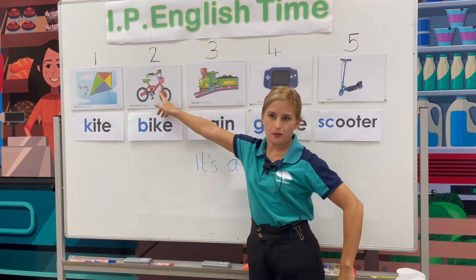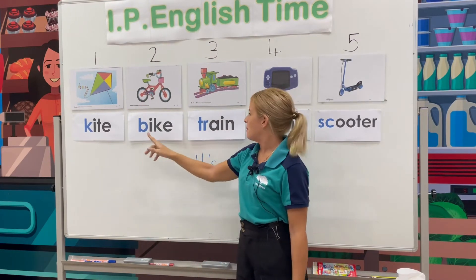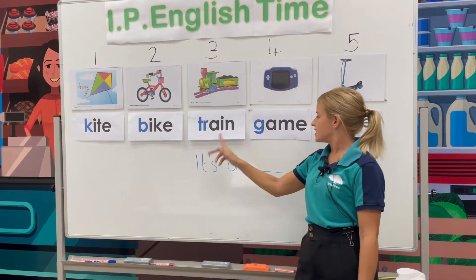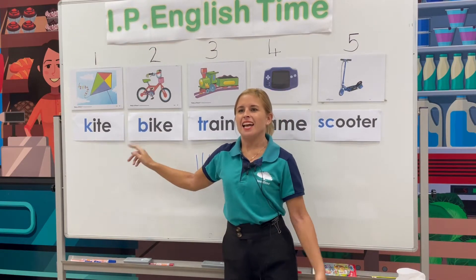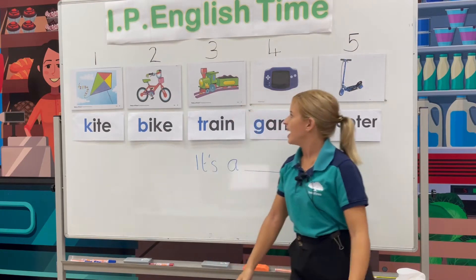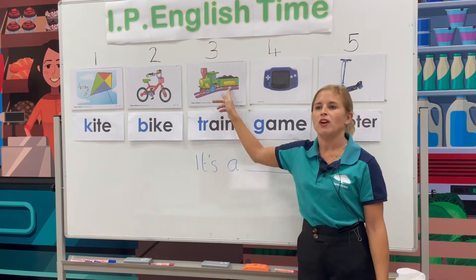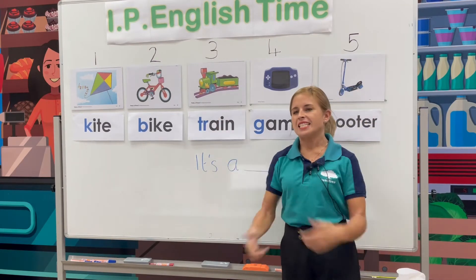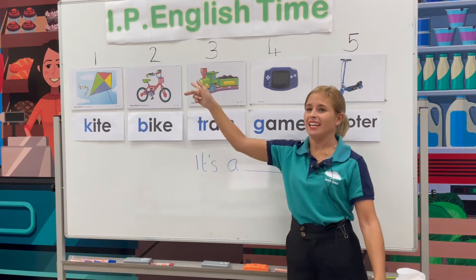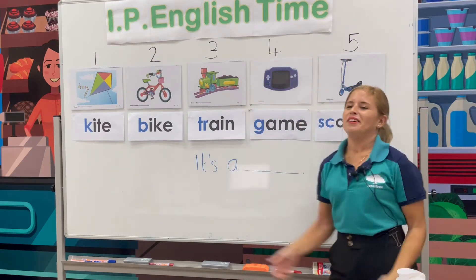Number two. It's a bike. Beginning letter B, B-bike. We say: it's a bike. It's a bike. Very good. Number three. Train, train, train. Let's say the sentence. It's a train. Can you repeat? It's a train. Very good.